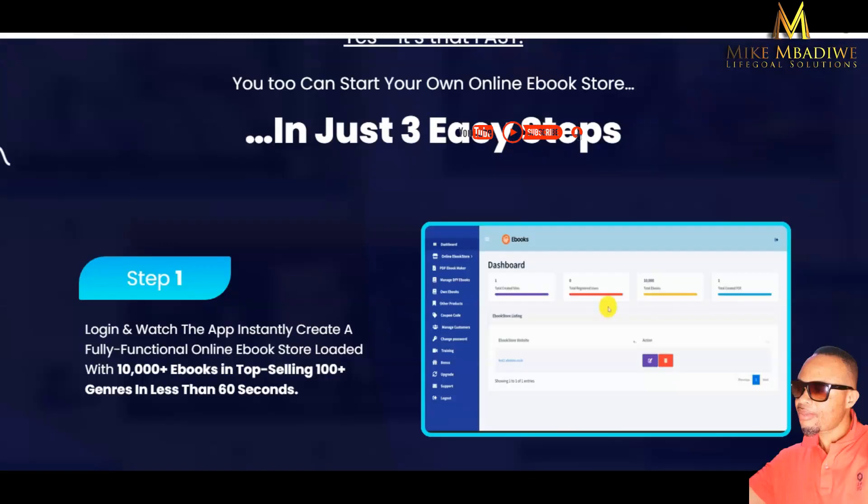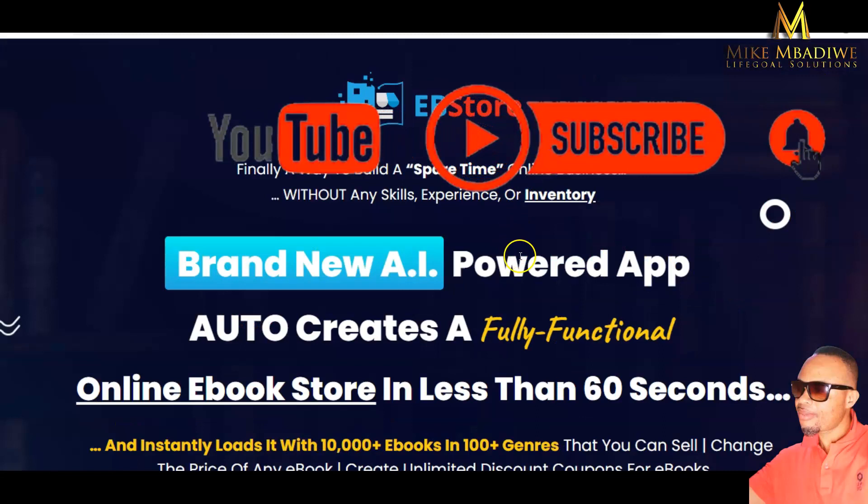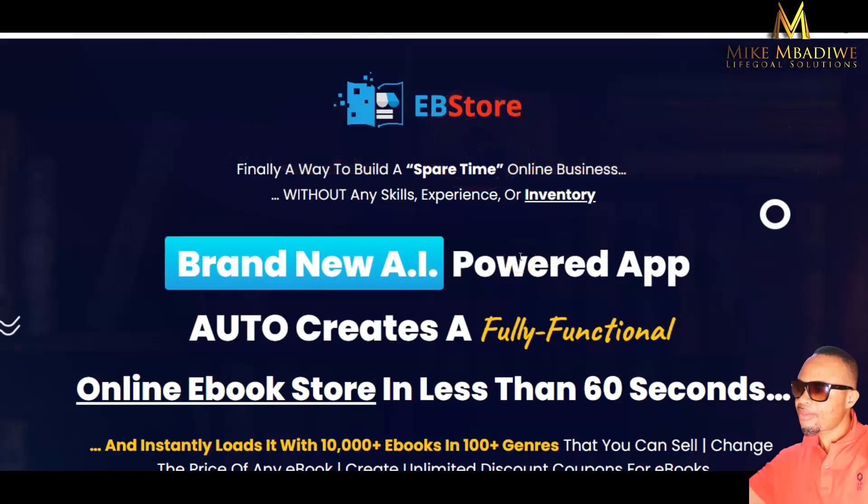If you are new to my channel, now is the time to like, comment, subscribe, and use the bell icon for notifications. I'll see you in the comments — let's go!